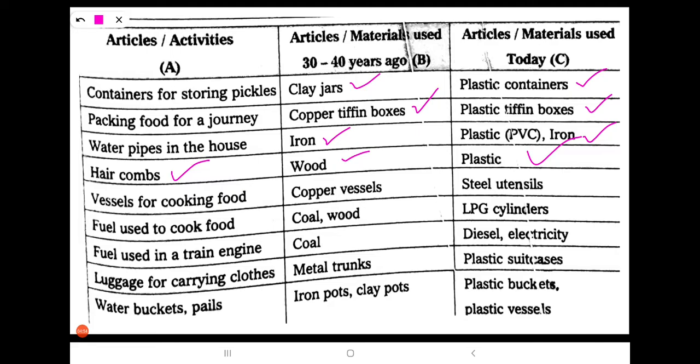Next: utensils for cooking food. 30 to 40 years ago, people used copper utensils. Nowadays, we are using steel utensils.